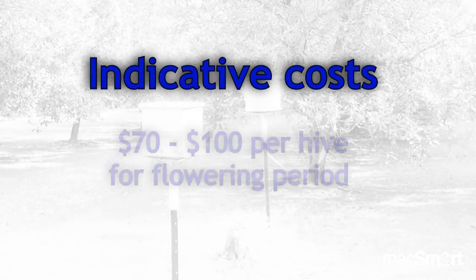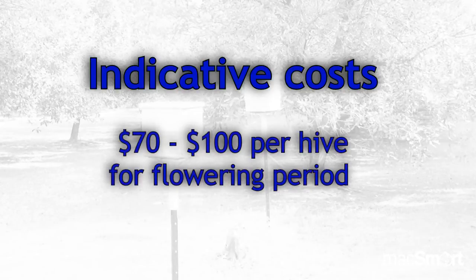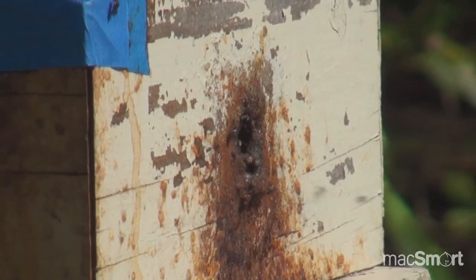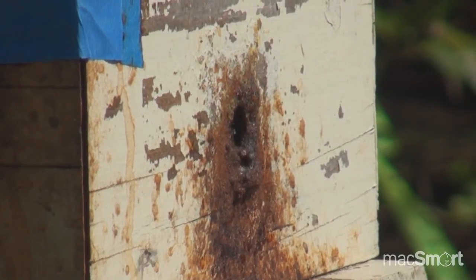Costs at the moment are between $70 and $100 per hive for the flowering period. I myself rent for the duration of flowering, while other native beekeepers rent on a weekly basis — it depends on how long the grower likes them. I leave hives on farm basically from early flowering right through until the end of September or the first week in October. The price depends on the number of hives the grower is looking for and how far we need to transport those hives.